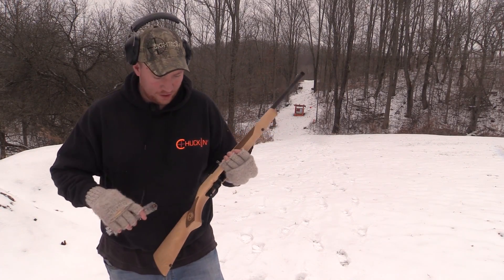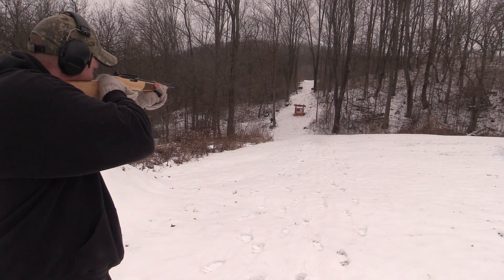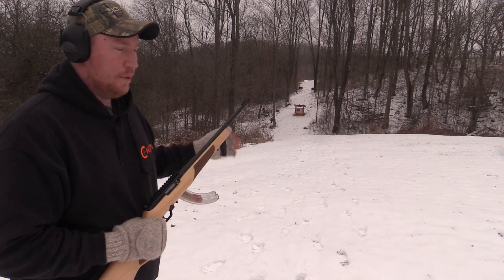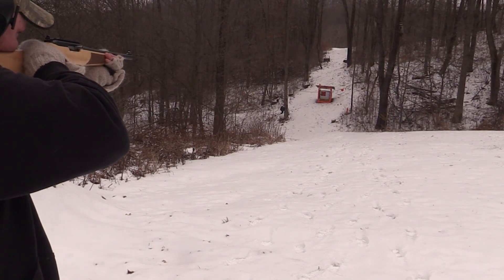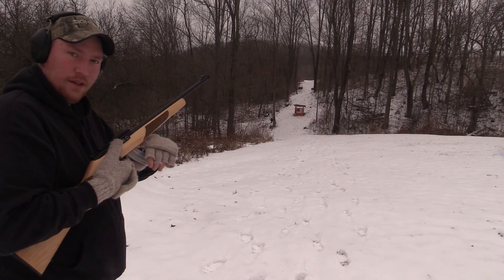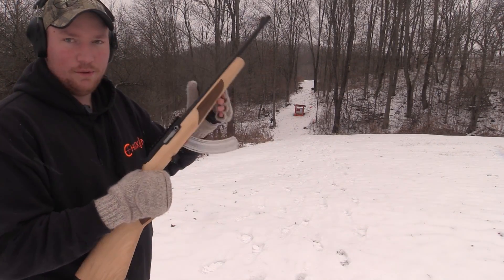Haven't really had any hang-ups that I can blame on the gun — maybe just the ammo. Let's throw a little 25-rounder in here. I'm having to hold right to the bottom of that plate; it's probably only about 25 yards or so. Not bad. Those were all 40 grain. Almost made it through the whole mag without a failure.